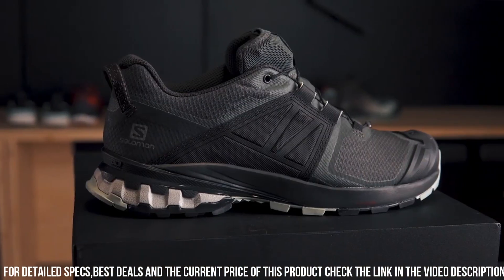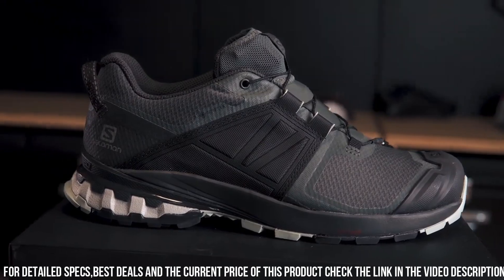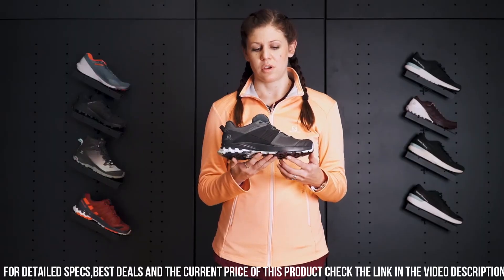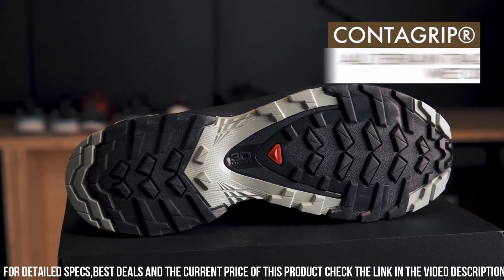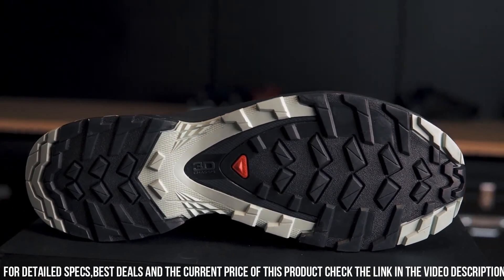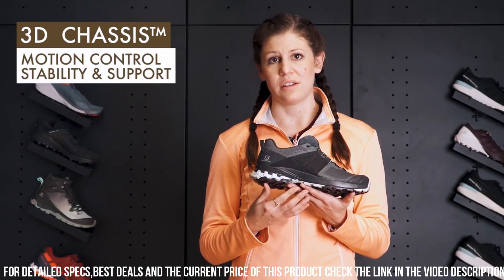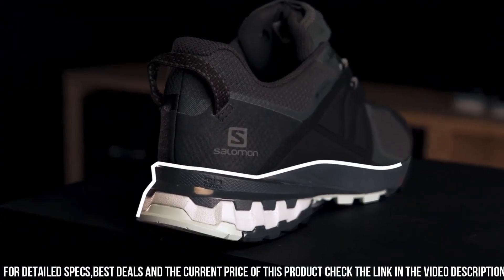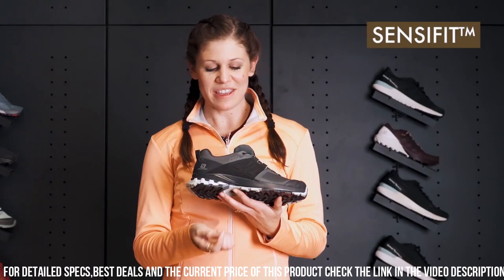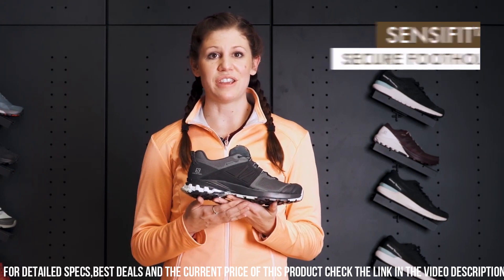The quick lace system and SensiFit technology offer a secure and precise fit, while the breathable mesh upper keeps your feet cool and dry during intense activities. With its lightweight design and Energy Cell Midsole, this shoe delivers responsive cushioning and energy return for endless adventures. Embrace the wild and elevate your outdoor experience with the Salomon XA Wild, your ultimate trail companion.